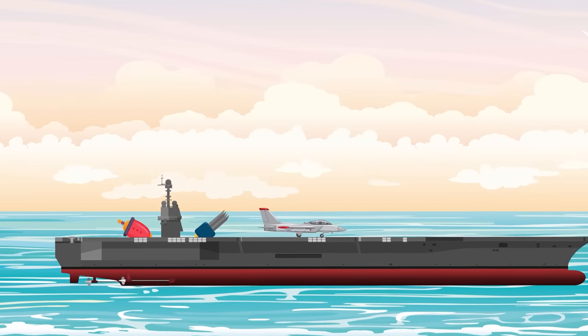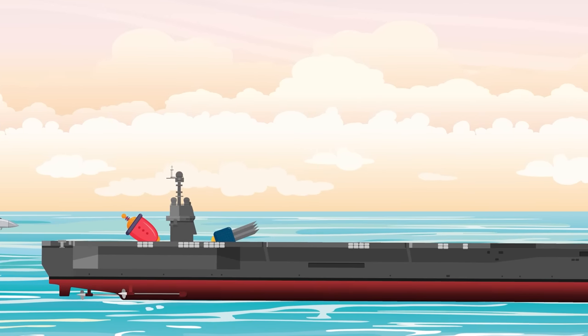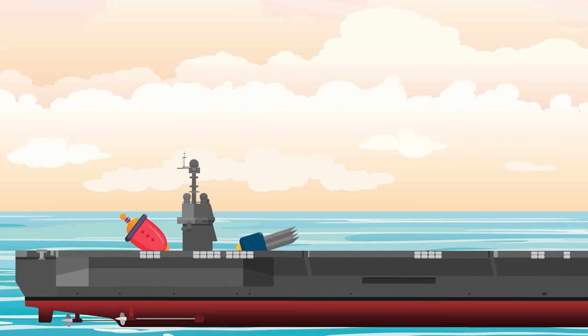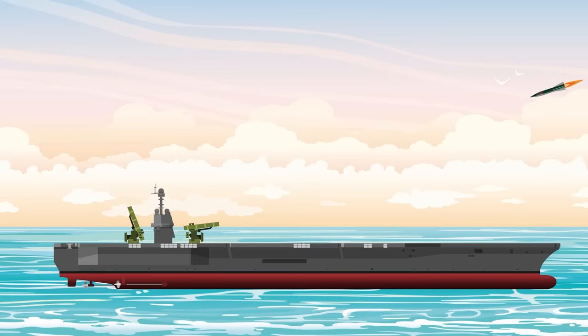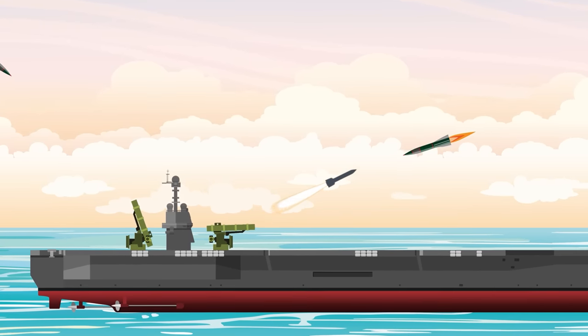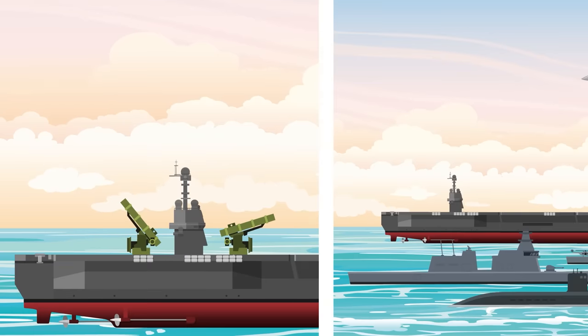Chief amongst projected technologies for the Ford and other futuristic carriers are rail guns and directed energy weapons. Currently, carrier battle groups rely on intercepting missiles to fend off anti-ship missile attacks or incoming ballistic missiles dropping down from space. While a formidable defensive system, it is limited by the physical amount of missiles available, how fast it can engage each target, and how much time it has to respond.